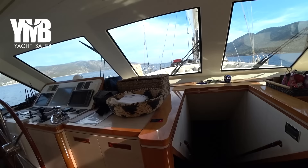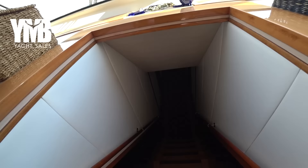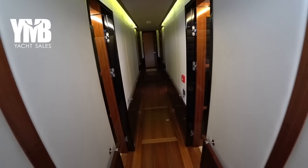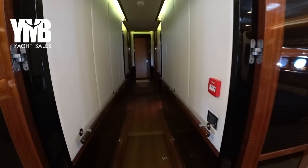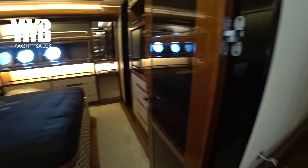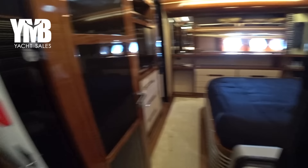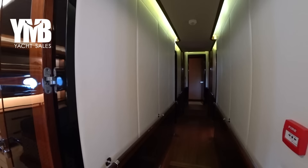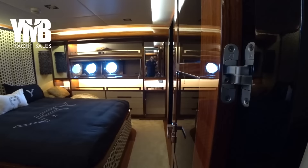Now from here we will go downstairs to see the cabins, moving down a fairly sharp stairway of about 12 stairs. Here we are in a long corridor leading to five cabins. Two of them — the VIP or double cabins — are on the port side and starboard side. There are another two slightly smaller cabins further forward, and at the very front there is the master cabin. We will start with the port side guest cabin.